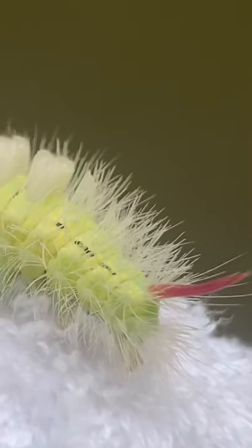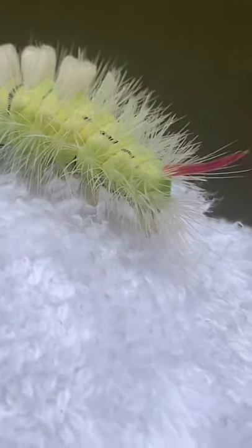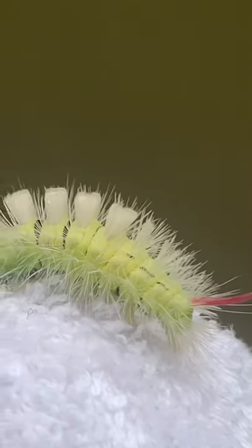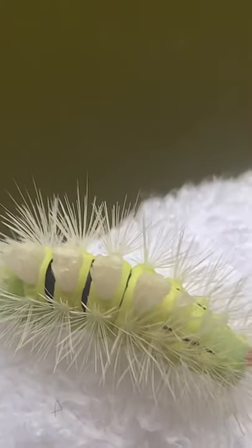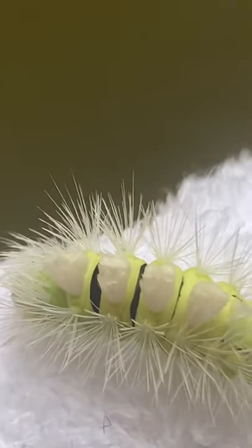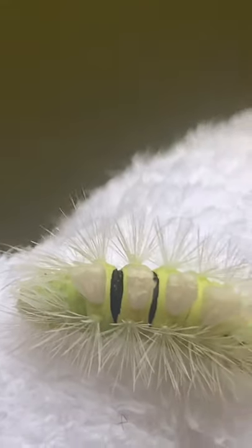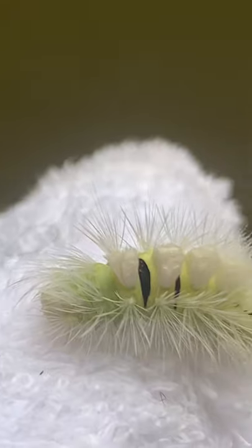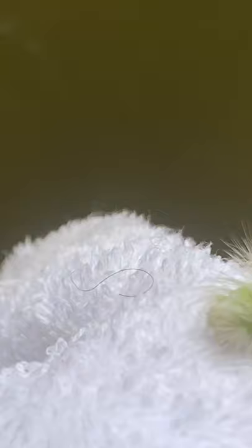They're there to really dissuade potential predators, but they themselves don't do any harm. As you can see, just some serious clumps of hair there on the top. Beautiful yellow-green segments split by gorgeous black lines, and this is the head at the front.